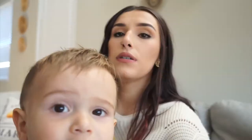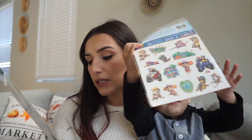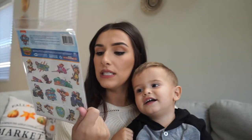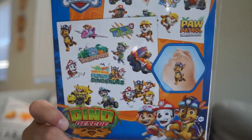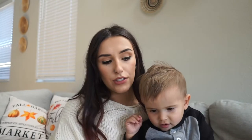I found these and thought they'd be a really cute stocking stuffer — they're tattoos. This one is Tonka with 25 pieces, and this one is Paw Patrol with 25 pieces. I thought they'd be really cute to toss into their stockings since my kids love tattoos.